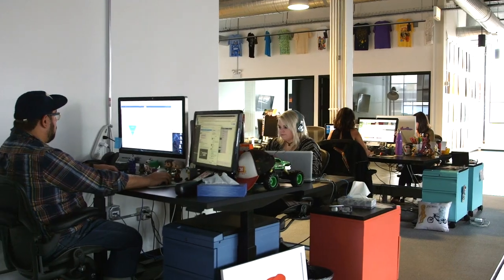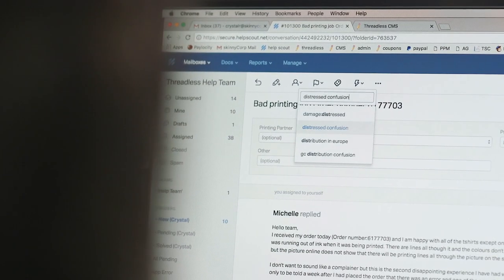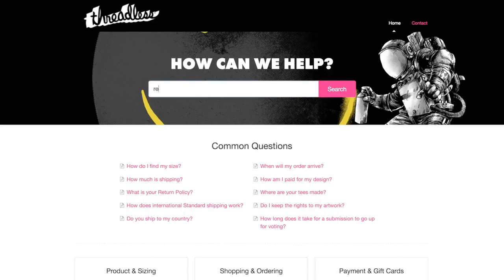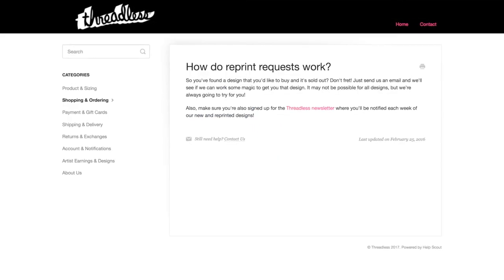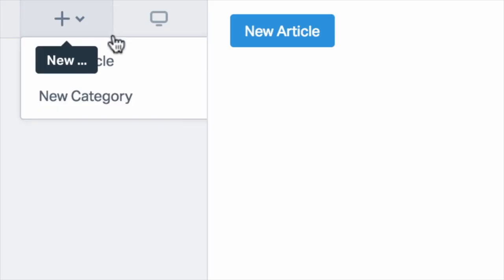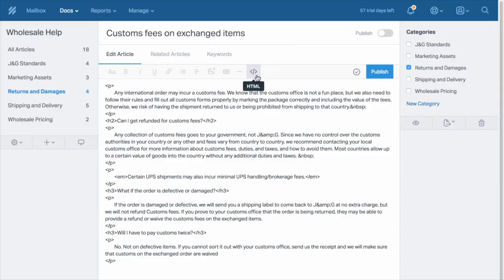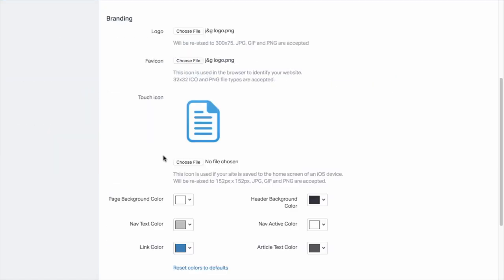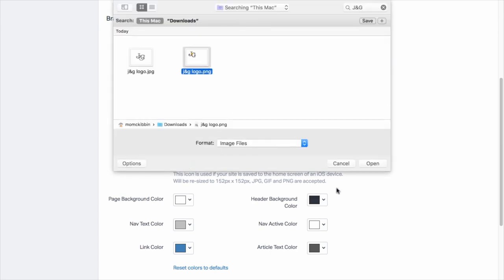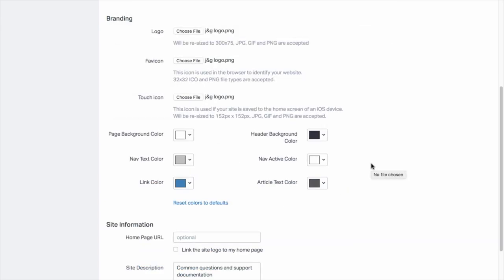Being an e-commerce company using Help Scout, we found that in terms of self-service, having a knowledge base that is really complete and easy to use is essential. There are so many things that change even in a week — every time we add new products, every time we add new features, it's helpful to put up a FAQ to help artists and customers understand what they're looking at. Using Help Scout to update it on the fly is so much nicer.